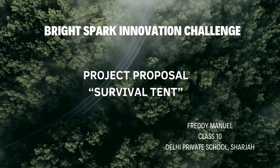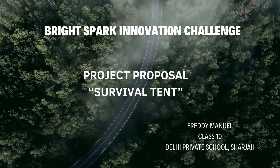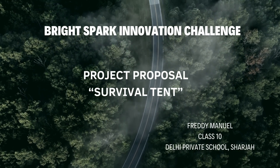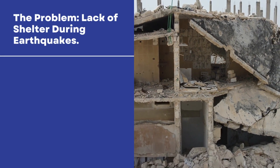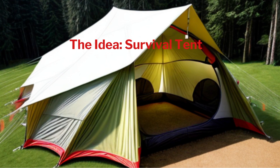Hi, this is Freddie Madman from Grade 10, Delhi Private School, Sharjah. I am happy to present my project proposal, Survival Tent, for the Bright Spark Innovation Challenge. Lack of reliable shelters during earthquakes is the major problem faced by people encountering such disasters. My idea, the Survival Tent, is a solution to provide shelters during earthquakes.